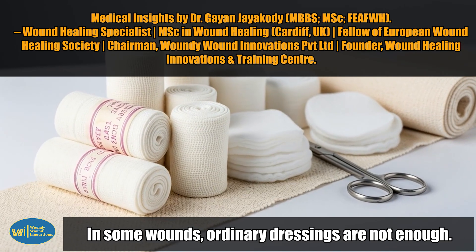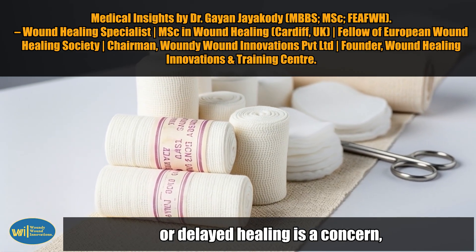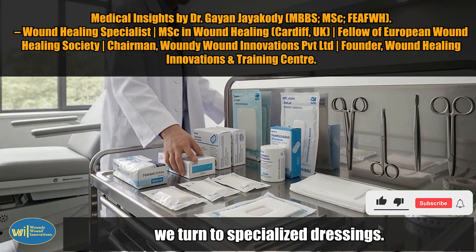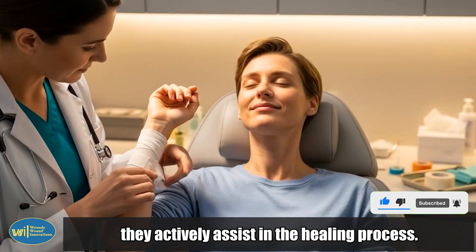Specialized dressings. In some wounds, ordinary dressings are not enough. When infection, inflammation, or delayed healing is a concern, we turn to specialized dressings. These advanced materials don't just cover the wound — they actively assist in the healing process.